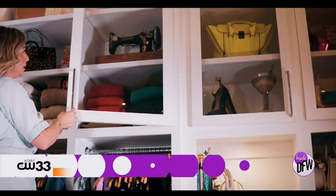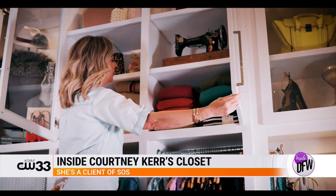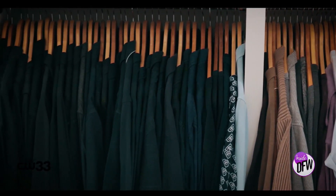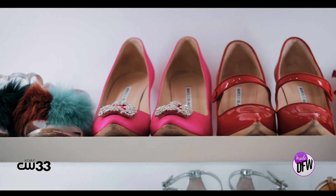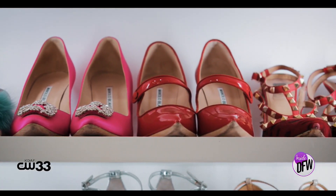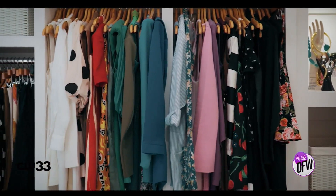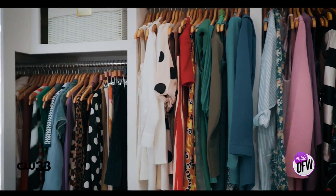We are in the closet of influencer Courtney Kerr, who is one of our fabulous clients. We've been working with her for a long time and her closet is amazing — really spectacular. These tips can work for any closet of any size. This one is huge and beautiful with lots of fancy things, but the tips I'm going to give you today can really apply to any closet, any size, any shape.